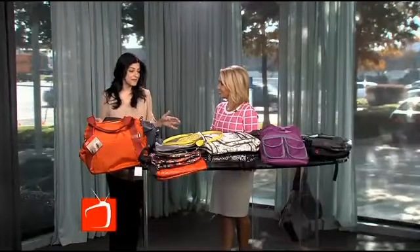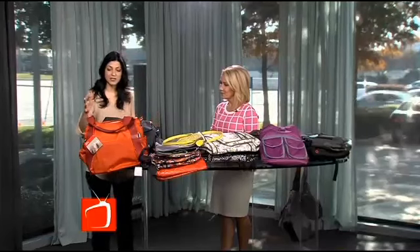You feel better about yourself. You do feel better. So I've brought some of my favorite brands here, and we can talk a little bit about the brands.